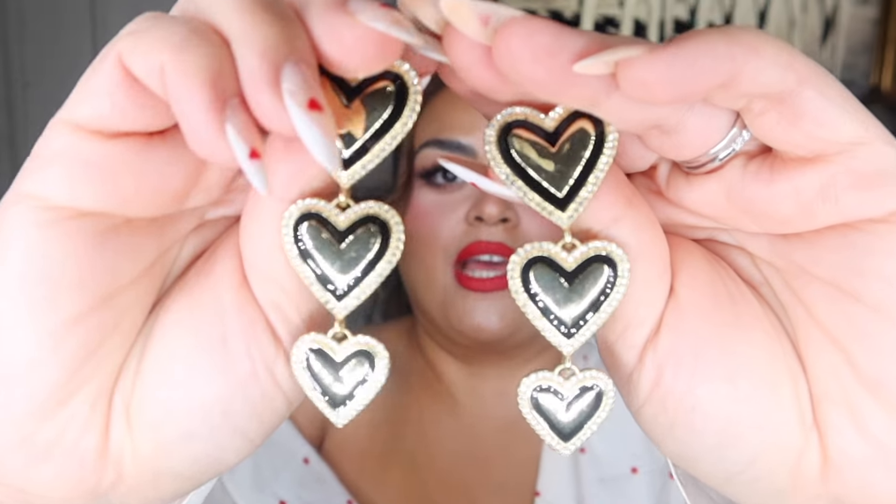Another Sugar Fix earring — this one is a triple heart dangle style in gold and black. Super lightweight. I need to wear these more often. I'm going to challenge myself from now until the end of February to wear more of my hearts!